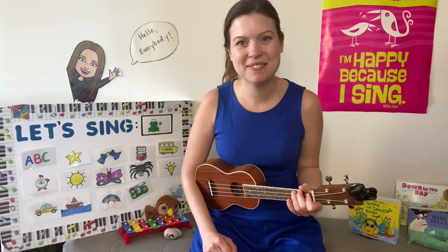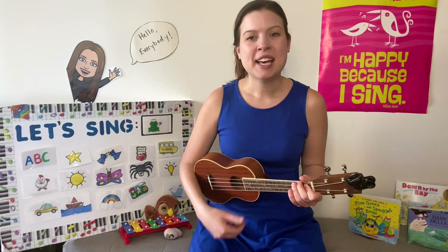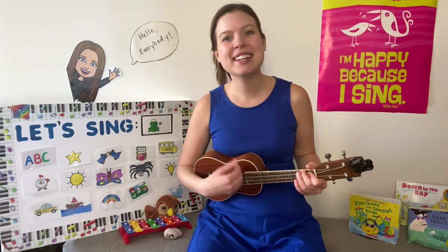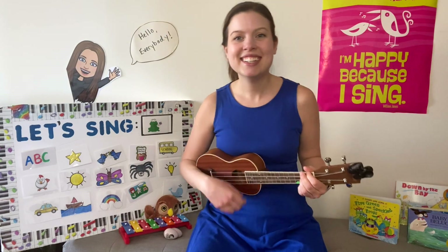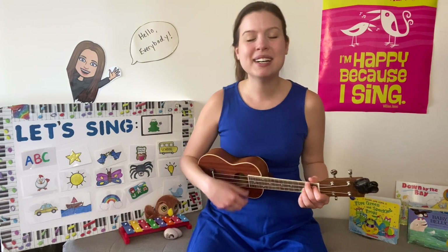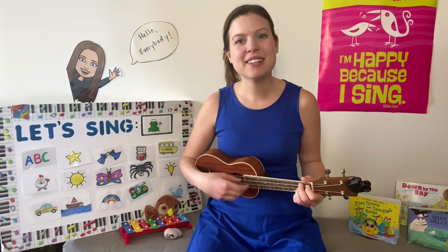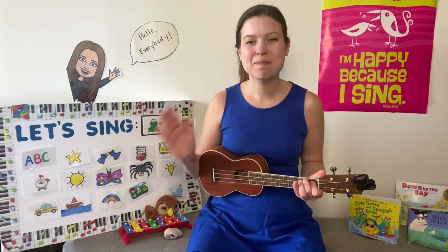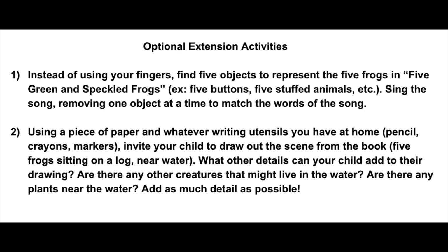Awesome! Great job, my friends. We are all done with music class. Let's sing our goodbye song. Goodbye everybody! Yes indeed! Yes indeed! Yes indeed! Goodbye everybody! Yes indeed! Yes indeed, my friends! Goodbye! Goodbye! Bye friends! Goodbye!